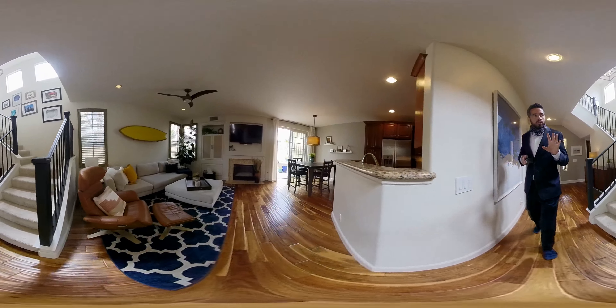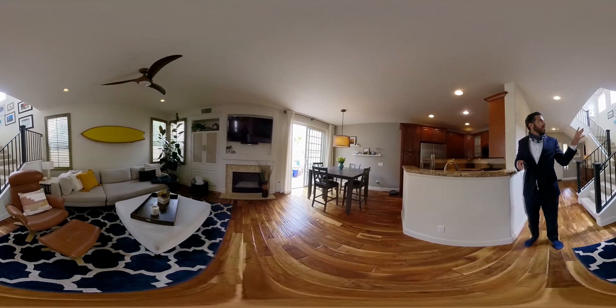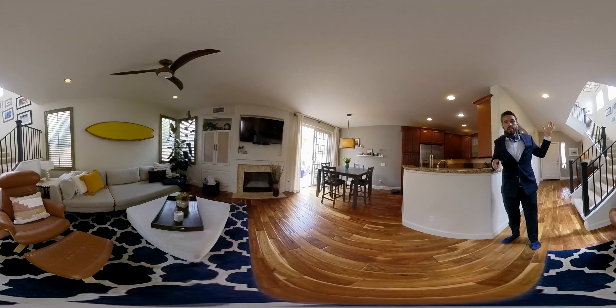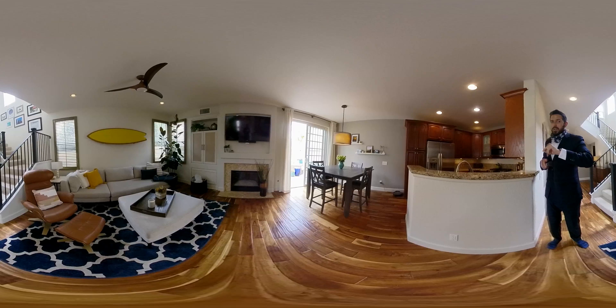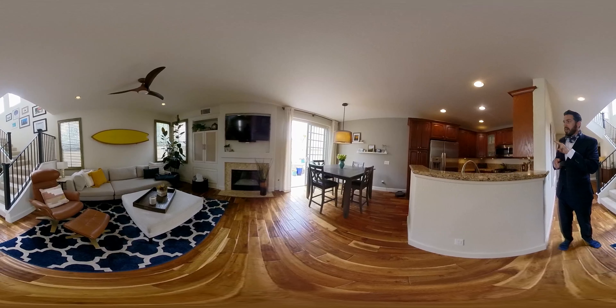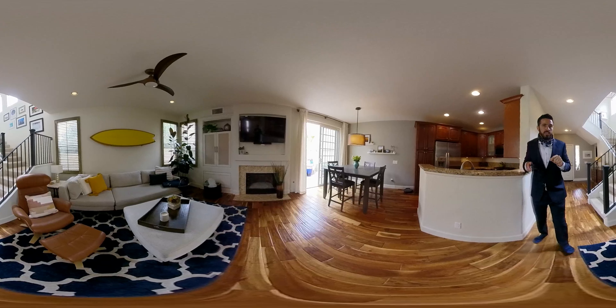We'll pass on through to the living room. You get a lot of good light in here, especially coming in through from the stairway, but also off the back and off to the patio as well. You've got a really good layout down here. It's a two-bedroom, two-and-a-half bath with 1,409 square feet.